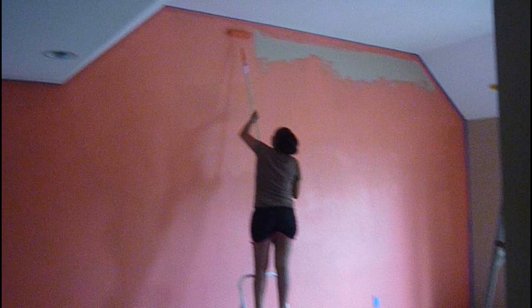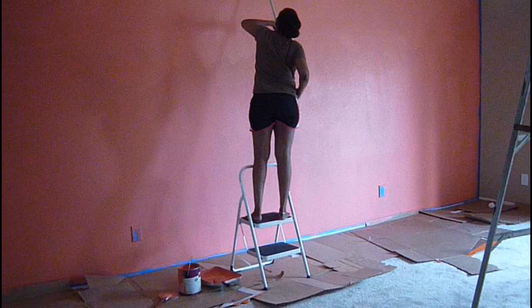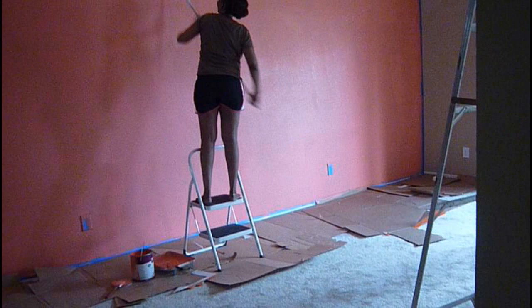Mama's almost done painting the wall and the color we're using is Behr Youthful Coral. We're obsessed with this coral color because it's nice and bright. We don't want to do pink — this is close to pink, but it's not pink.